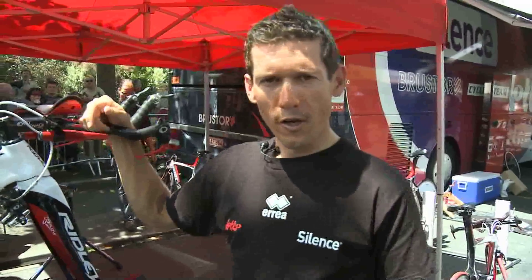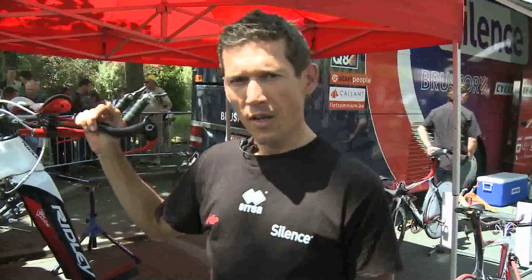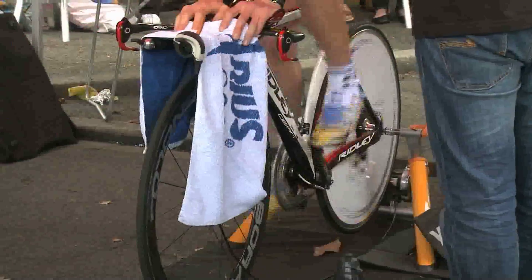G'day, I'm Robbie McEwan from the Silence Lotto team. We're here at stage four of the Tour de France, the individual time trial. Taking over from Scott McGrory, his stuff in his face full of croissants. I'm going to take you over our team's new special time trial bikes, ultra aerodynamic. So I'll take you through the major differences.